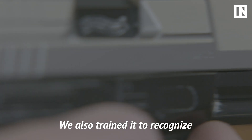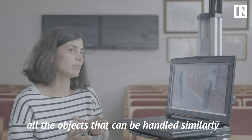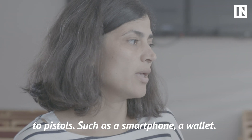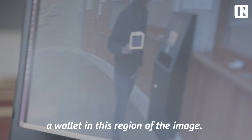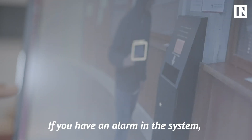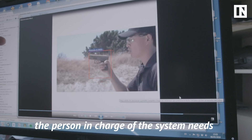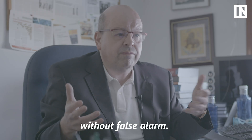We also trained it to recognise all the objects that can be handled similarly to pistols, such as a smartphone or wallets. As you can see here, the system detected a wallet in this region of the image. If you have an alarm with the system, the person monitoring the system needs to check the image to avoid any action with a false alarm.